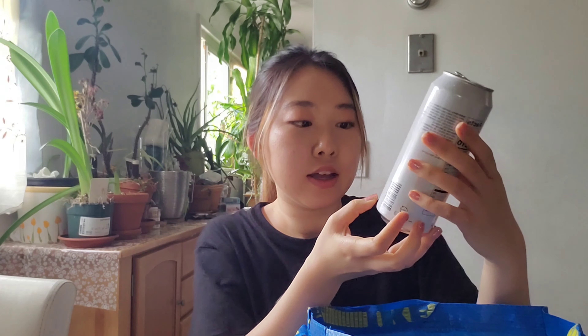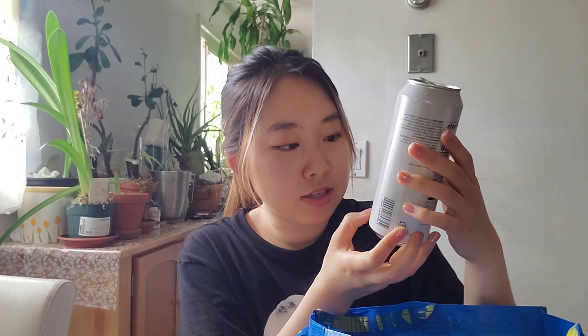First I'll show you this drink I got — I already drank it. This is the Ecologisk Apple Cider, Swedish apple cider. It's organic and it's sparkling, and there's some alcohol in it — it says 0.1%.